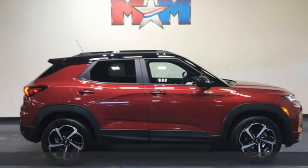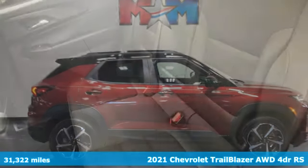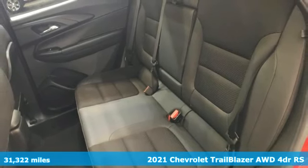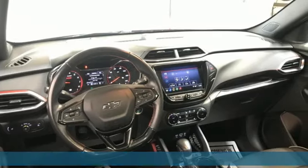It's a 2021 Chevrolet Trailblazer. If you're looking for the extreme, pursue it in something extraordinary. It's well-equipped with the features you need.